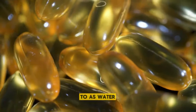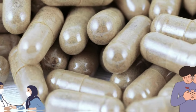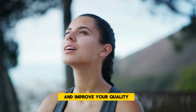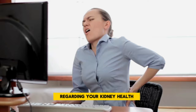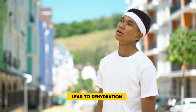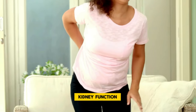Diuretics, often referred to as water pills, play a pivotal role in managing conditions that involve retaining excess fluid, such as heart failure and hypertension. These medications assist your body in expelling excess salt and water through urination, which can alleviate symptoms and improve your quality of life. However, it's equally important to navigate their use with awareness regarding your kidney health. Using diuretics requires a delicate balance — they serve a significant purpose, but they can also lead to dehydration and electrolyte imbalances if not managed correctly, potentially leading to compromised kidney function over time.